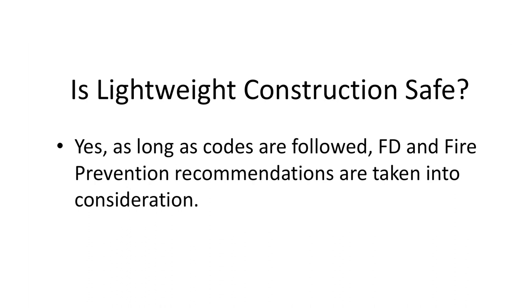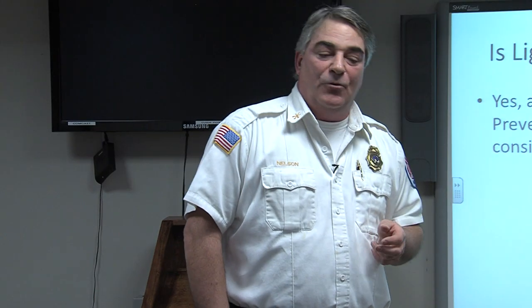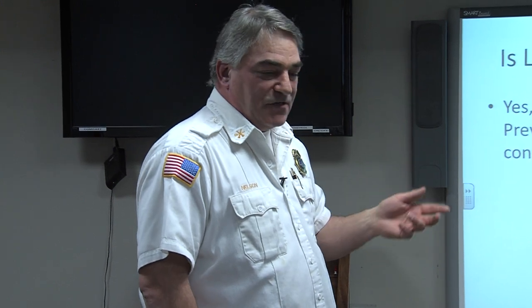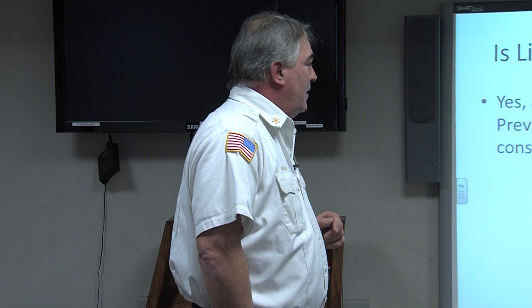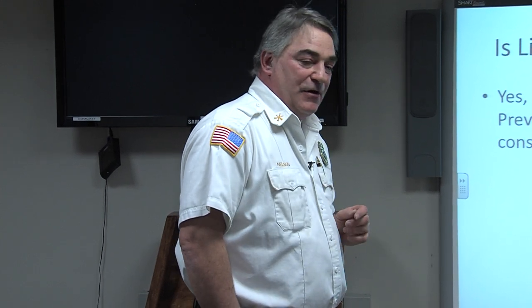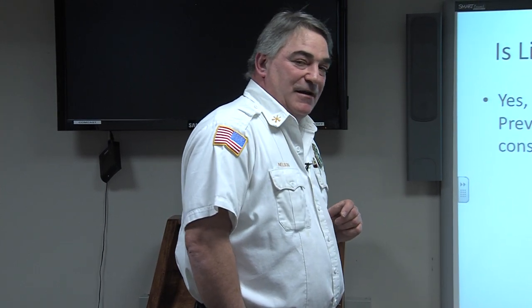Is lightweight construction safe? Absolutely — there's nothing wrong with lightweight construction. It's the wave of the future and it's going to be here for a long time. It is safe as long as codes are followed and fire department and fire prevention recommendations are taken into consideration. We make recommendations to the building department about projects going on in town and try to give them our input.